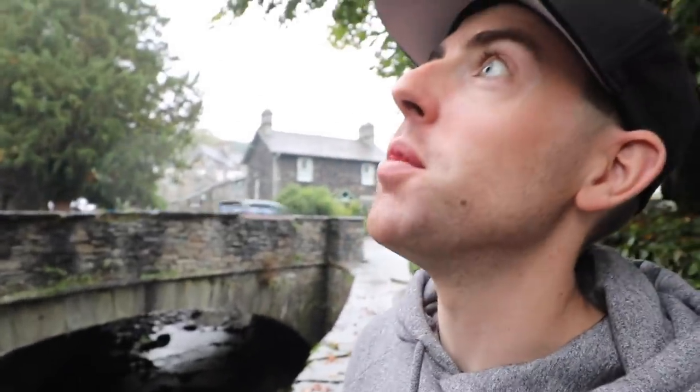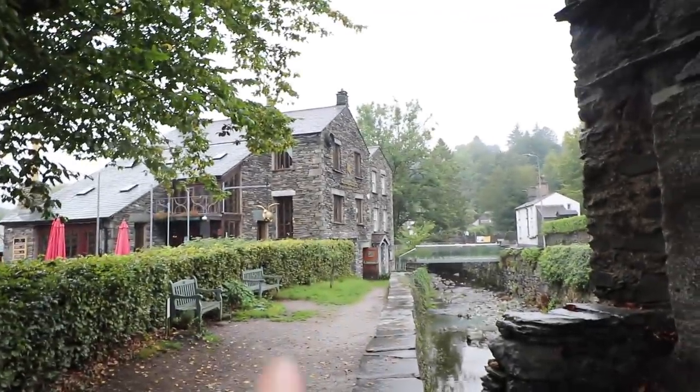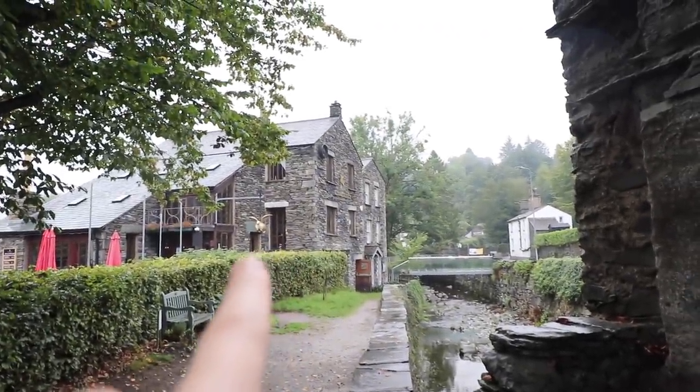This is Ambleside - I've probably already said that a million times but I just thought I'd show you a bit of it. It just looks like the Lake District, very nice. There's the Flying Fleece, and a woodfire pizza place - nice.